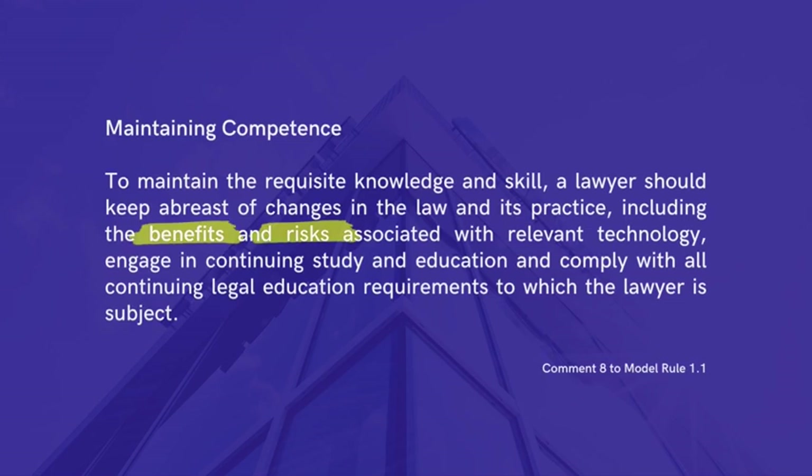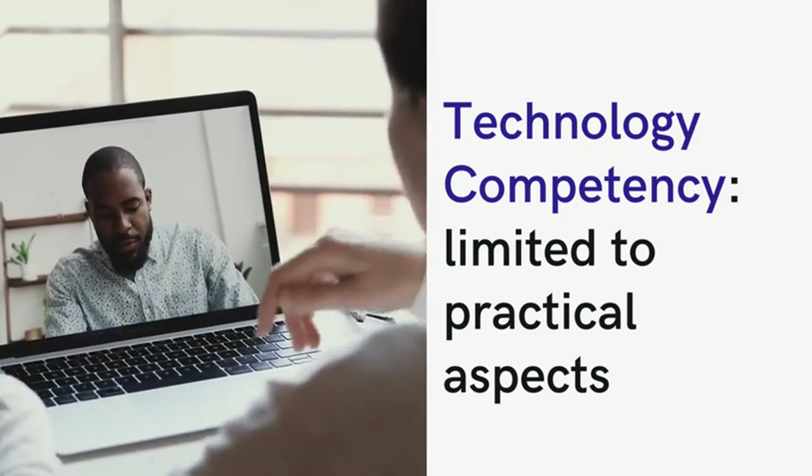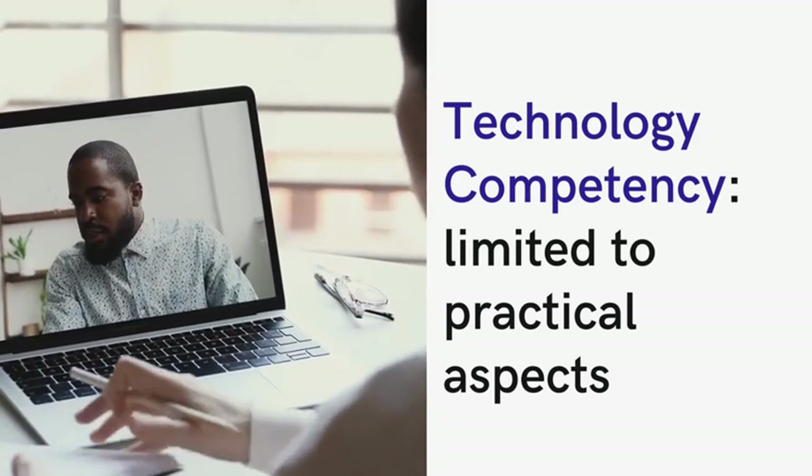Over the past decade, the focus of technology competency for lawyers has primarily centered around practical aspects of their work, such as using technology for communication, drafting legal documents, etc. While lawyers have had to adapt to new ways of performing their work and ensuring security of client information, the core legal work itself remained largely unaffected, even during the pandemic and the transition to remote work.